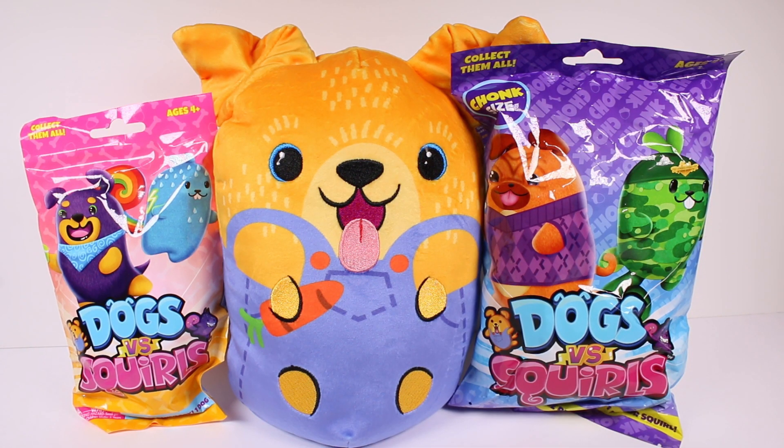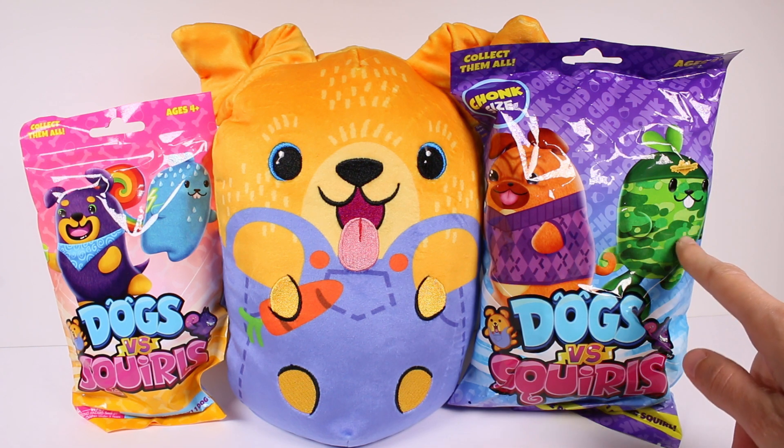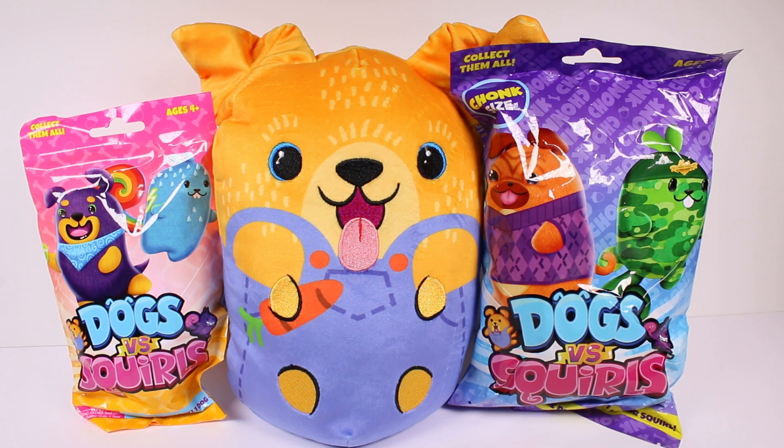Hi everyone, it's Tiffany! I am here with some Dogs versus Squirrels surprises. I want to thank the company so much for sending these to me for free to check out with you guys. We have a Beans mystery, a Chunks mystery, and of course a visible jumbo. This is so exciting — I think I've only opened one of the Dogs versus Squirrels blind bags before and I absolutely loved it. Look at this squirrel right here in the camouflage — I just love it!